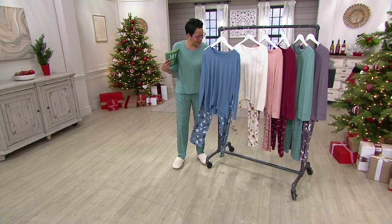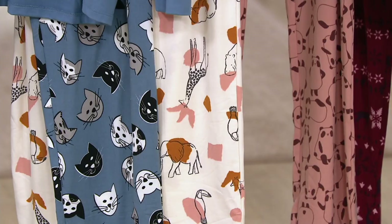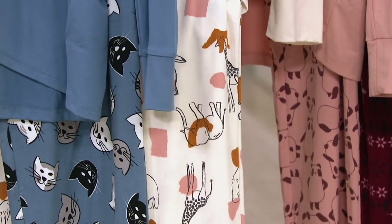The next one is the ginger animal, which is super pretty. We call it the ginger animal and it's a variety of animals — elephants and giraffe, and I think there's even like a toucan Sam on there.